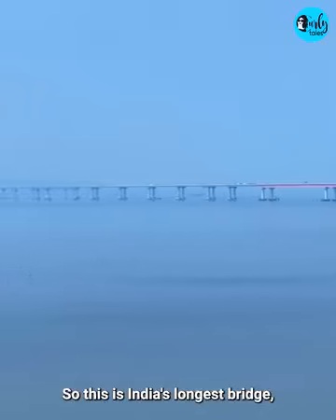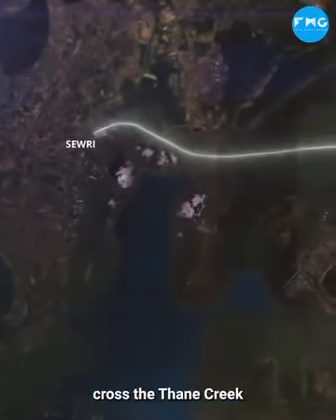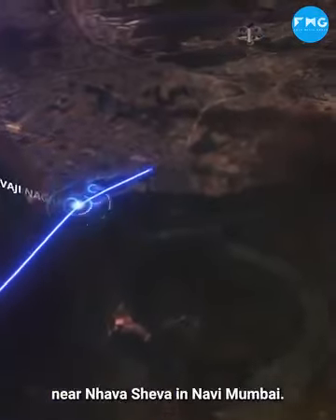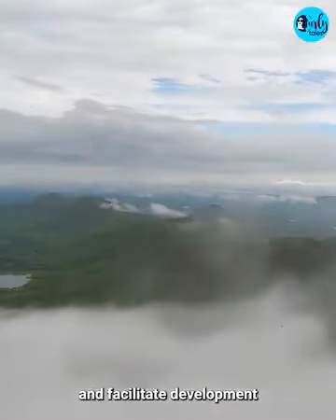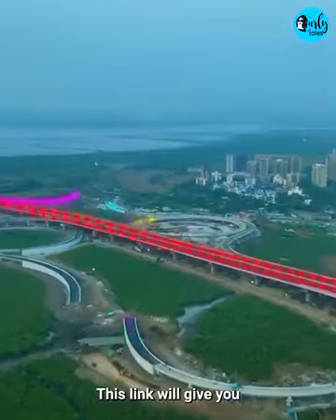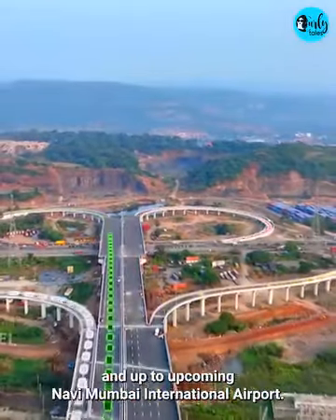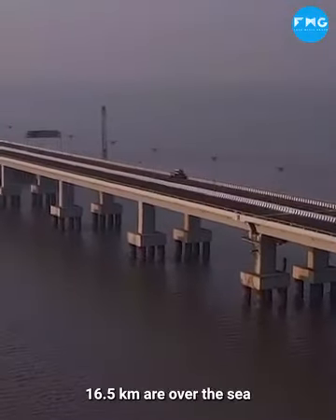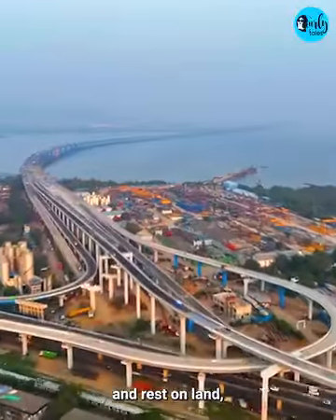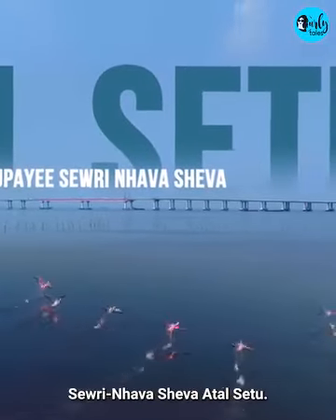Yeh hai India ka sab se lamba bridge — the Mumbai Trans Harbour Link. A six-lane expressway that starts at Sivri, crosses Thane Creek, and ends at Chirle near Nava Sheva in Navi Mumbai. This new sea bridge ka maksad hai Mumbai city ko decongest karna aur Navi Mumbai aur Raigad district mein development facilitate karna. It will give faster connectivity to the Mumbai-Goa Highway, Ali Baag Virar Multimodal Corridor, and the upcoming Navi Mumbai International Airport. It also connects Mumbai Port and Jawaharlal Nehru Port. 22 km mein se 16 km hain over the sea and rest on land, making it one of the longest sea bridges in the world. Aur is bridge ka naam hai Atal Bihari Vajpayee Sivri Nava Sheva Atal Setu.